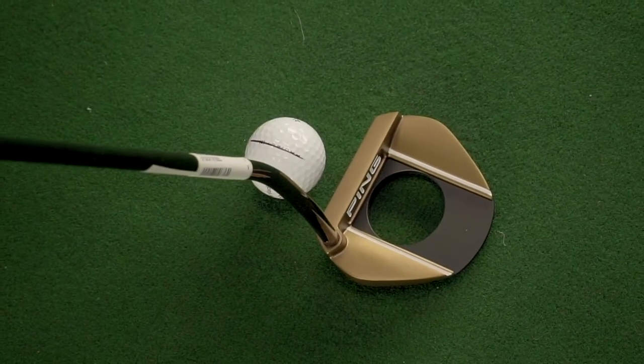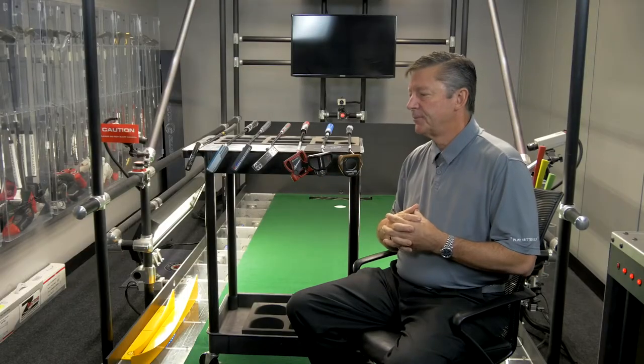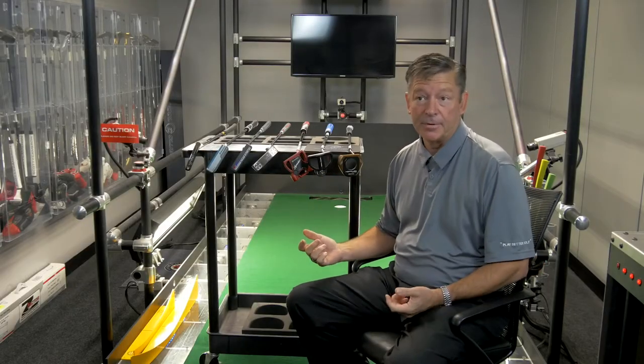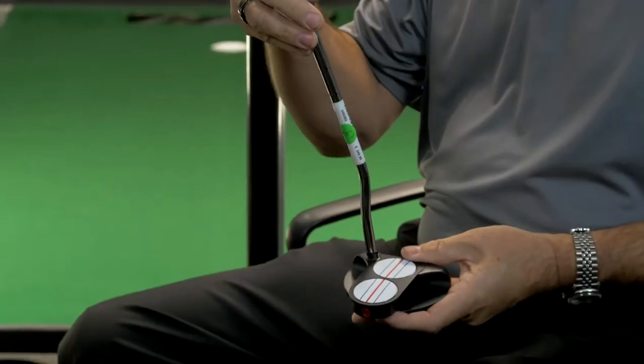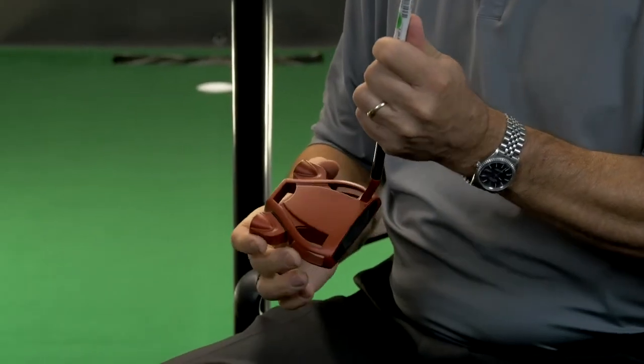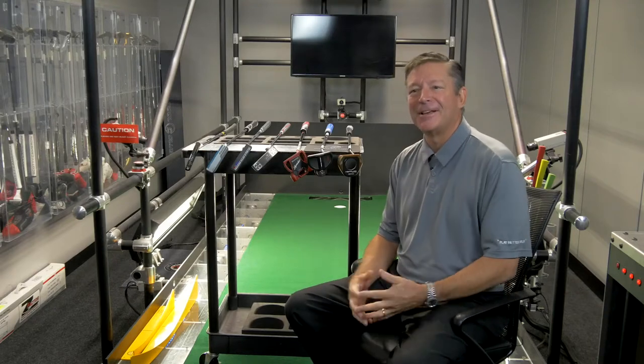Mallet putters essentially help you align better. They're much more forgiving because they're larger with higher MOI, so mishits are typically better, and typically they're for putting strokes that are more straight back and straight through. Mallet putters are good for a lot of people — probably the majority. They're easier to align, easier to keep on track, more forgiving, and now they come in all different configurations. But it's really a question of what you like and what you like the look of — it could be the best putter in the world for you, but if you don't like it, it's not going to be friendly.